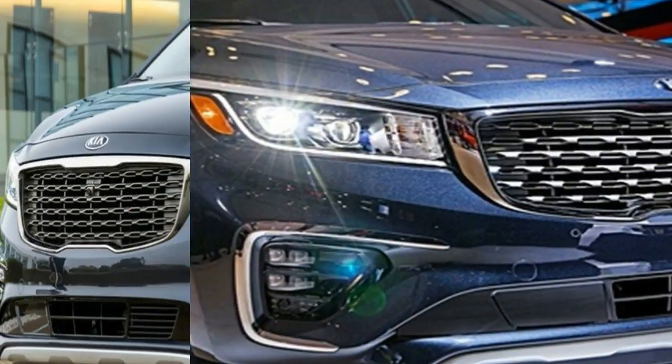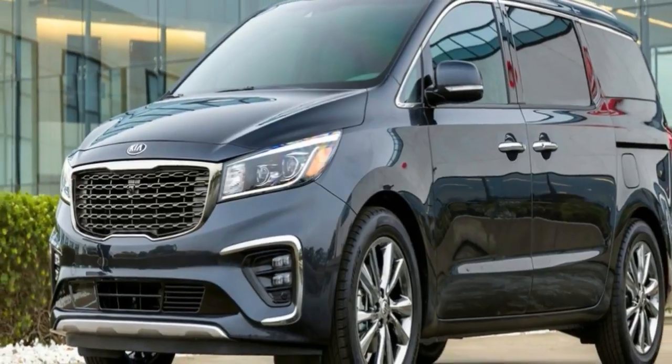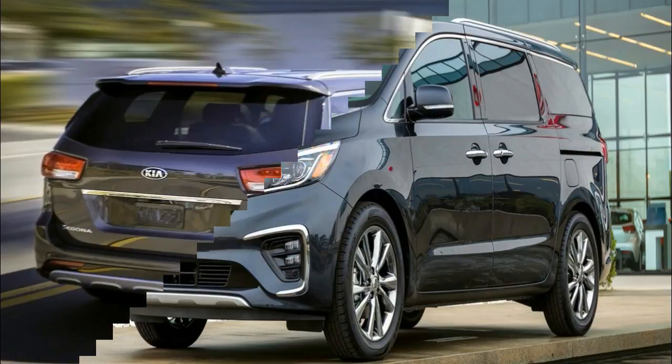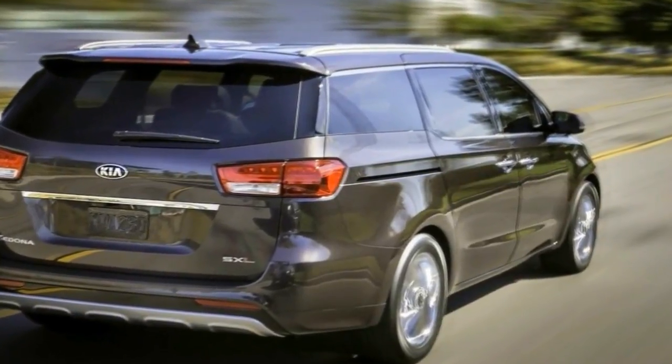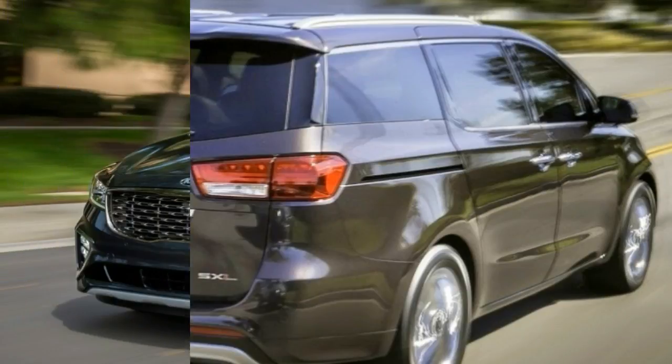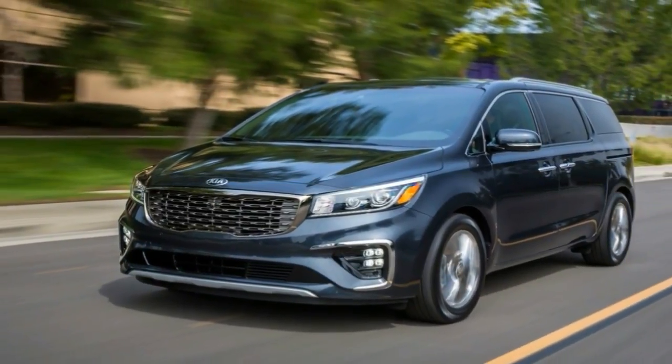The new front fascia is a bit sportier and features revised fog lights. If you want the LED tail lights and headlights, you need to go with the range-topping SX and SXL trim levels. Even the new sliding door button requires you to climb three trim levels from base to the X.